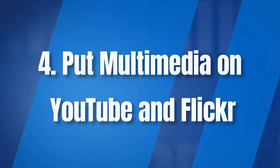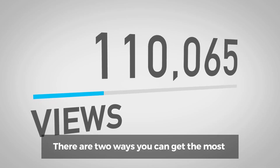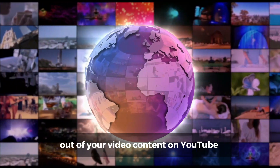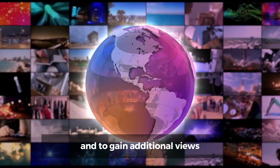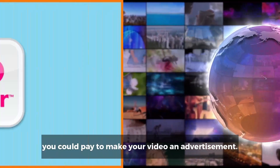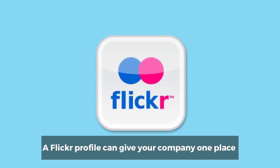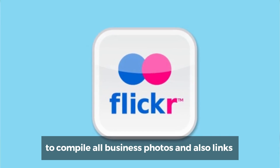Number four: put multimedia on YouTube and Flickr. YouTube is a free way to share creative promotional videos. There are two ways you can get the most out of your video content on YouTube: you should have relevant content, and to gain additional views, you could pay to make your video an advertisement. A Flickr profile can give your company one place to compile all business photos and also links back to your website.